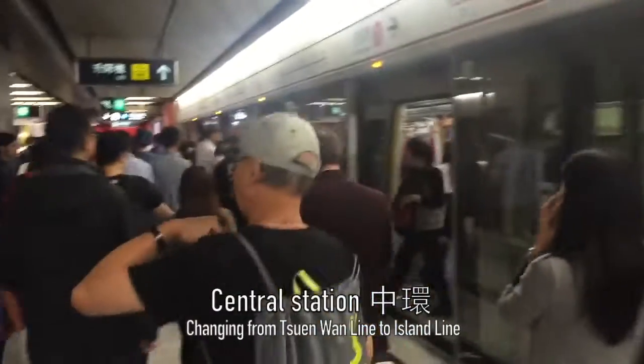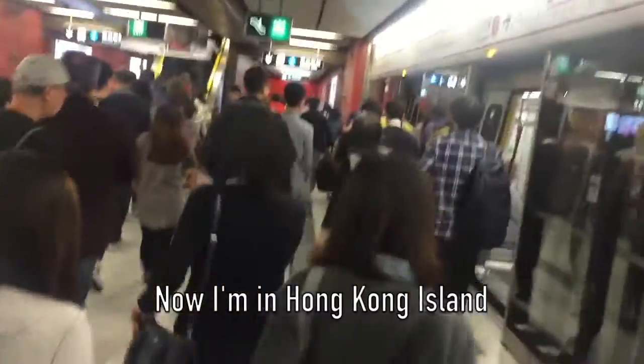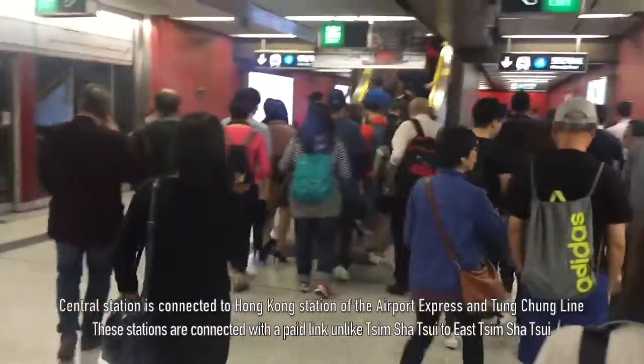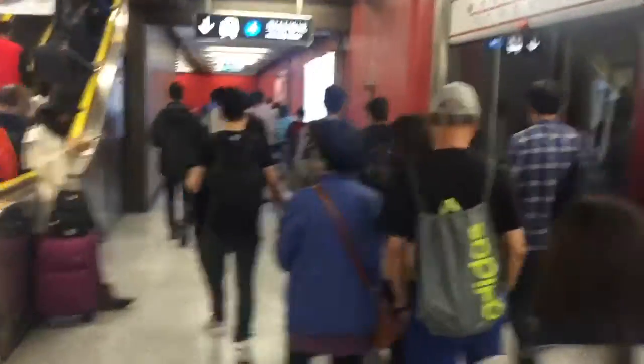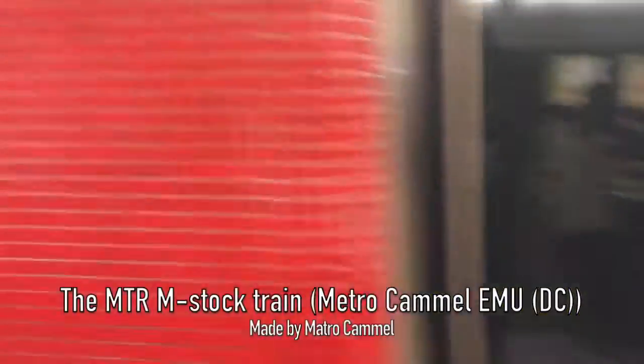Here is Hong Kong Station, where I'm changing to the Island Line towards Kennedy Town. I'm now on Hong Kong Island. This is also an interchange station for the Tung Chung Line and Airport Express, and from Hong Kong Station those lines are linked within the paid area. As you can see, there's a cab on the train.